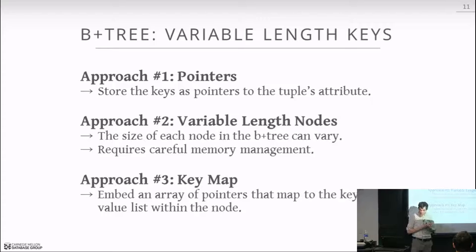For variable-length keys there are three approaches. First, store a pointer to the actual tuple rather than the key — you follow the pointer to find the value. In practice this is a bad idea because the indirection of variable-length memory pools makes it easier to move things around, and pointing directly to attributes means ensuring no index points to an attribute when you shuffle memory. Nobody really does this first approach.